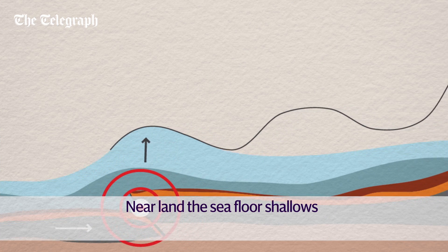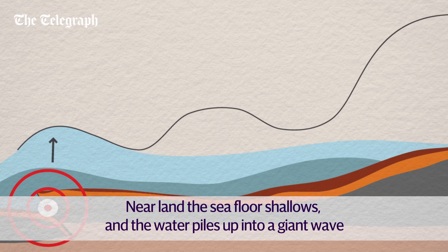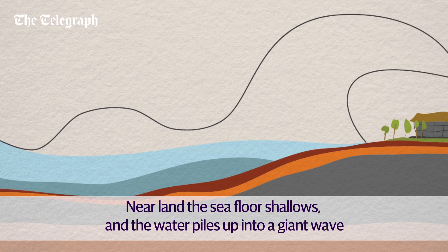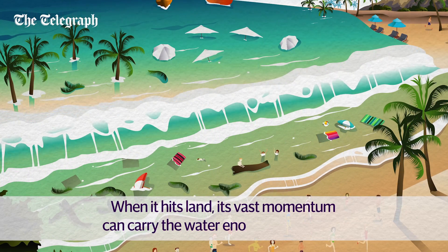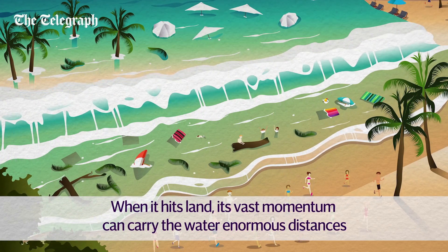But as it approaches land, the seafloor shallows, the front of the wave slows down, and the water piles up into a giant wave hundreds of metres wide. When it hits land, its vast momentum can carry the water enormous distances.